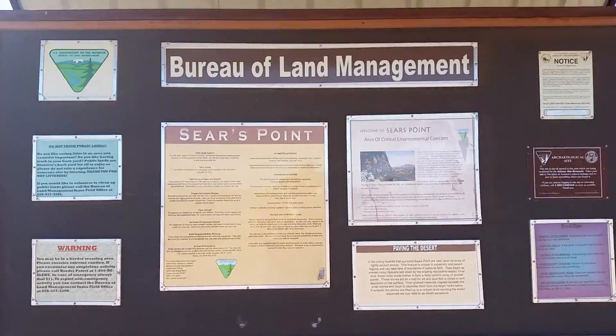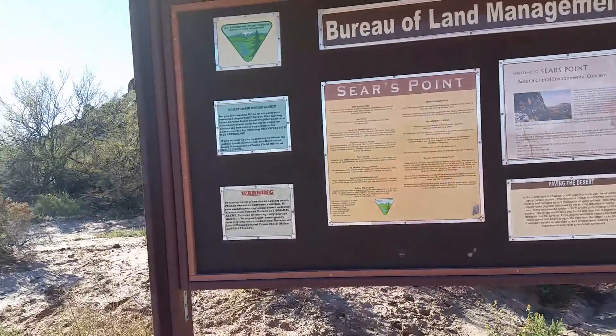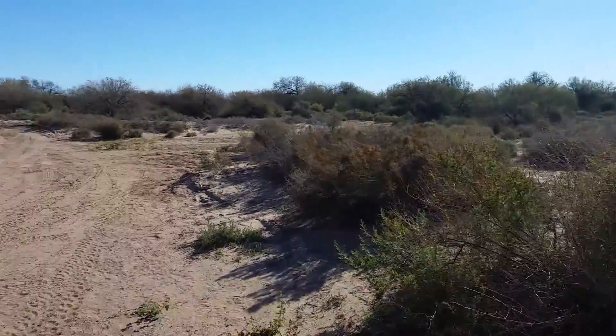Travels with Phil continues. March 7th, this is Sears Point — and you won't call it that.